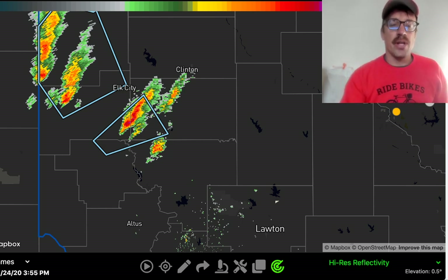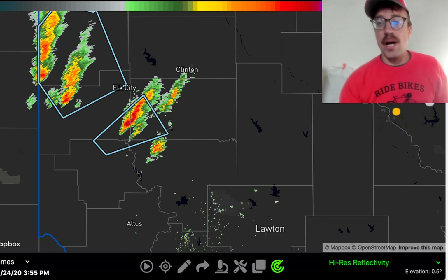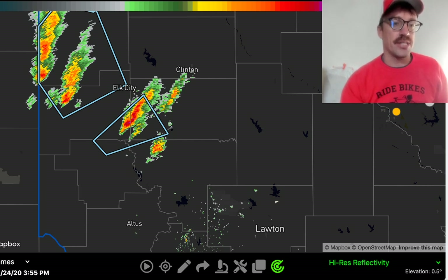Already big-time severe weather reported from the eastern Texas Panhandle into western Oklahoma. Golf ball-sized hail was already reported near the Miami, Oklahoma area, in the northeastern Texas Panhandle.